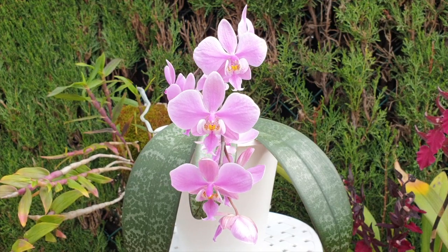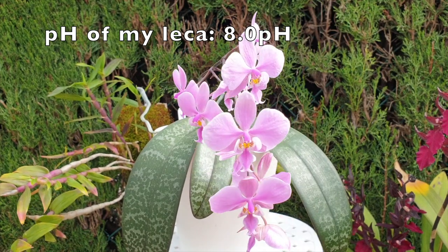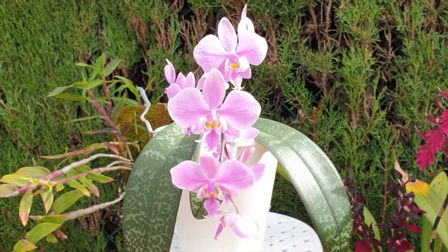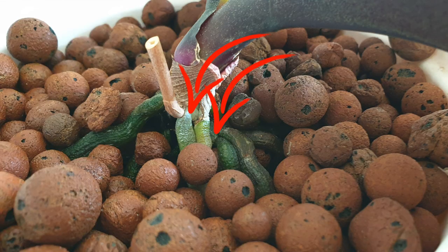Chilleriana likes it a little bit more acidic, and I figured if I give her a little bit more calcium and magnesium, it might increase my chances of her holding on to her structures instead of dumping them. Because I've noticed that the minute Phalaenopsis chilleriana starts to produce some roots, something else tends to give — that is when she starts absorbing her oldest leaves.